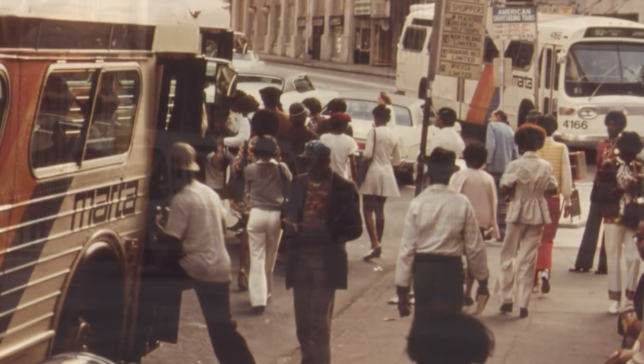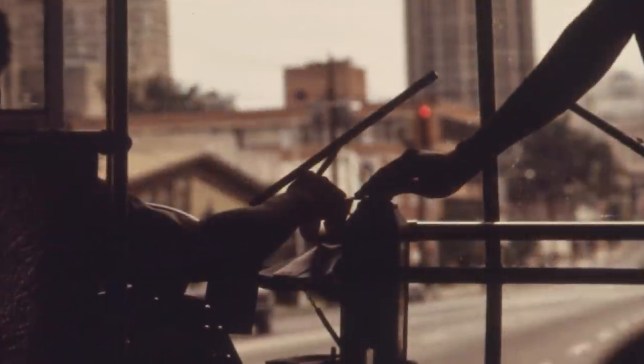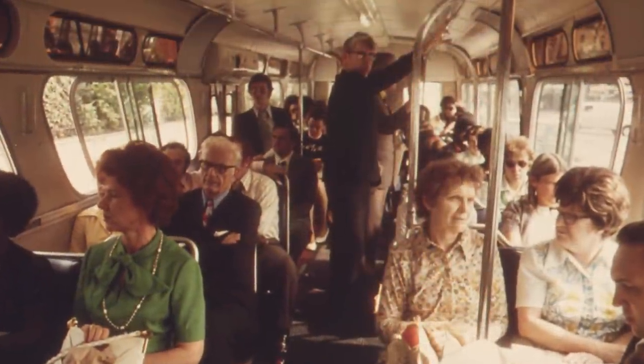The bus pulls up. The door is open. Wait in line for your turn to board. Swipe your card. Tap your phone. Drop change into the fare box and then move back to hopefully get a seat.